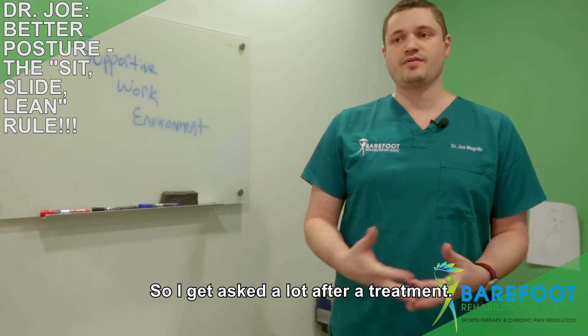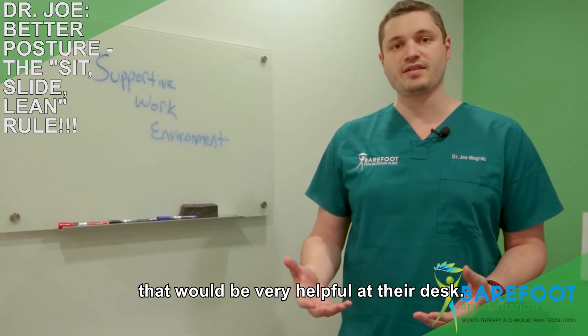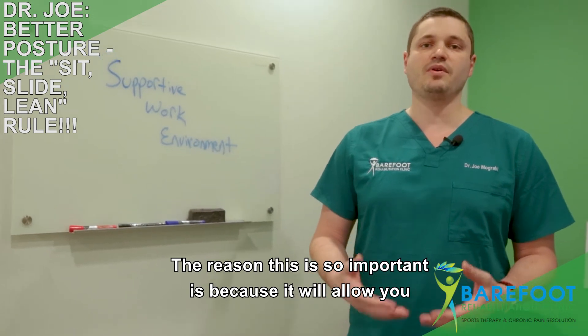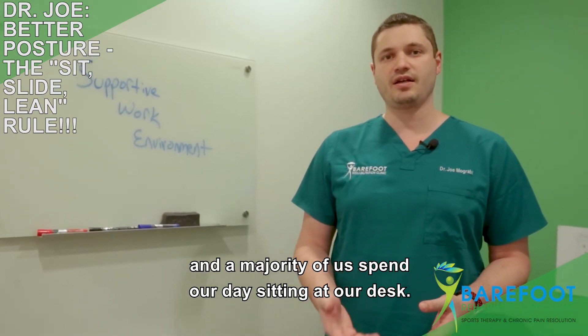I get asked a lot after a treatment: are there any stretches I should do? And I always show them something that would be very helpful at their desk. It's called the sit-slide-lean rule. The reason this is so important is because it will allow you to have proper ergonomics while you're sitting at your desk, and a majority of us spend our day sitting at our desk.